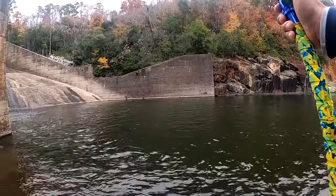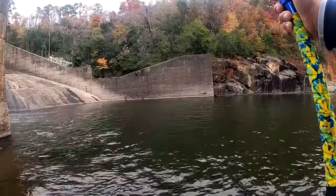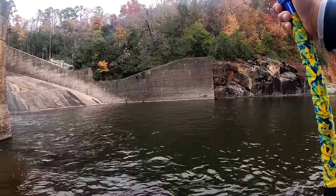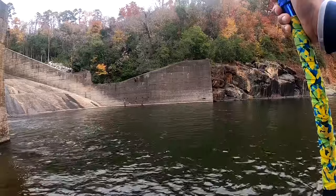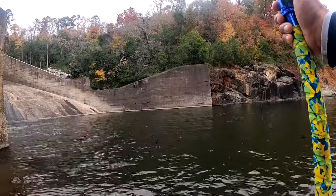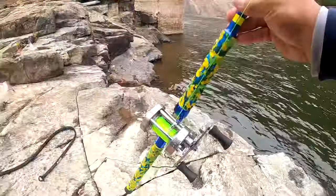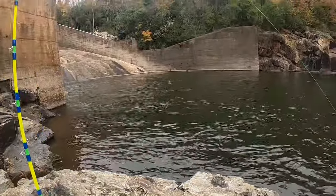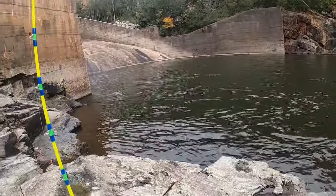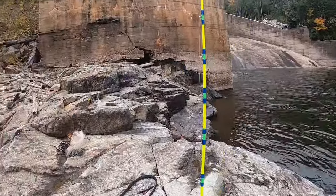I'm gonna sink it on to the bottom, wherever the bottom is. Hold on — a little makeshift rod holder or whatnot — and now we wait.